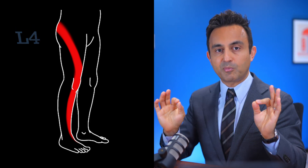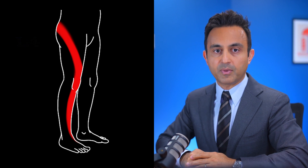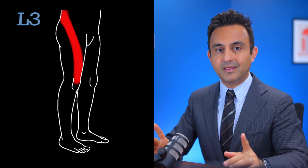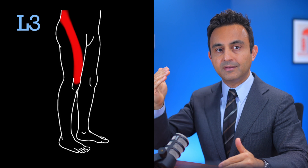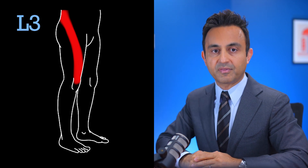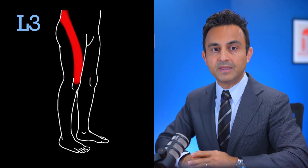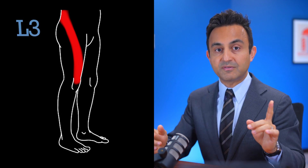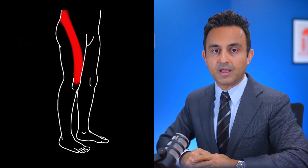These features are pretty classic for L4 radiculopathy. Finally, let's talk about the much less common radiculopathy of the L3 nerve. Patients with L3 radiculopathy typically will have minimal pain in the buttock. Instead, they will have a radiating diagonal pattern of pain, numbness, and tingling in the front of the thigh, stopping at the front of the knee. Symptoms will not radiate beyond the knee, which is how you can differentiate it from an L4 radiculopathy.